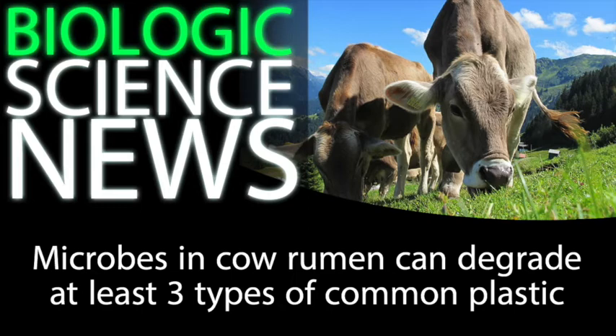It'll take a lot more research to understand what specific microbial species are responsible, and within these species, it'll take more research to find out what specific enzymes and processes are being engaged to partially or fully break down the plastics.